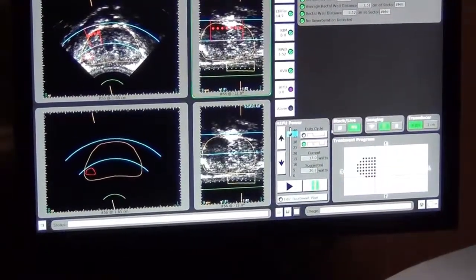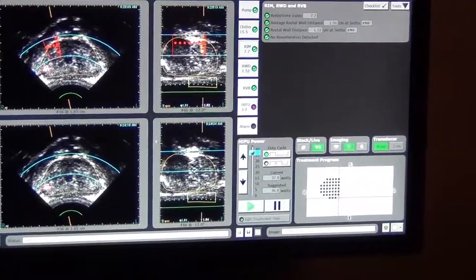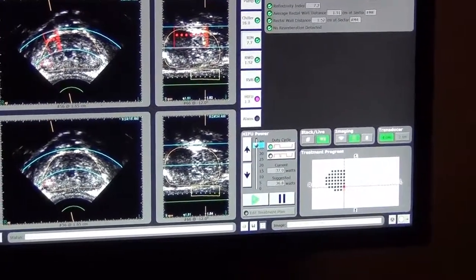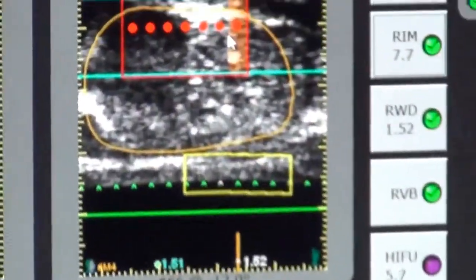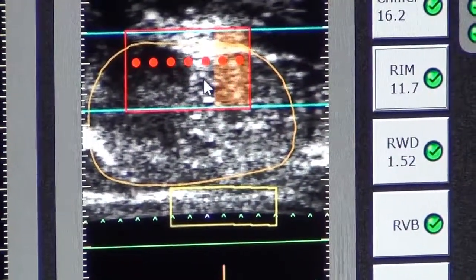We're at 37 watts, and now we're treating. We're starting to go to the predetermined treatment plan, and you can see as the treatment is delivered we're getting a little color on the screen — that's called the tissue change monitoring — and we're getting nice tissue effects.